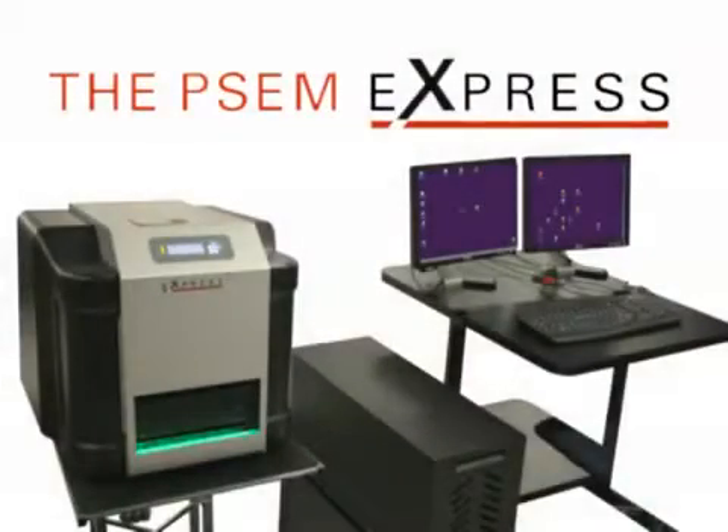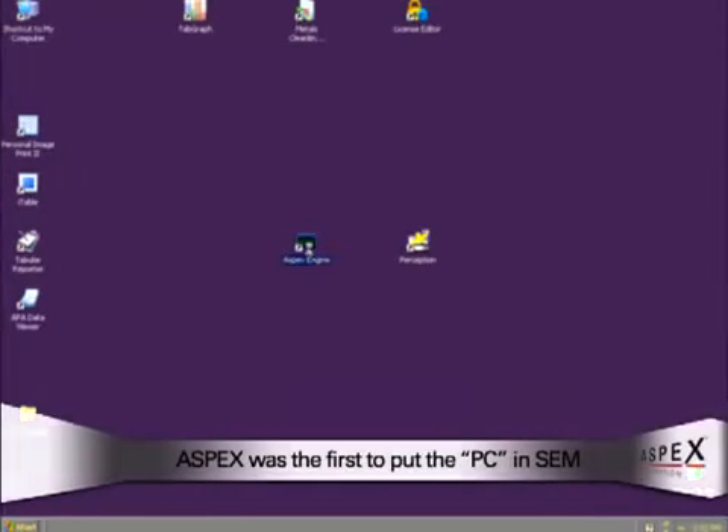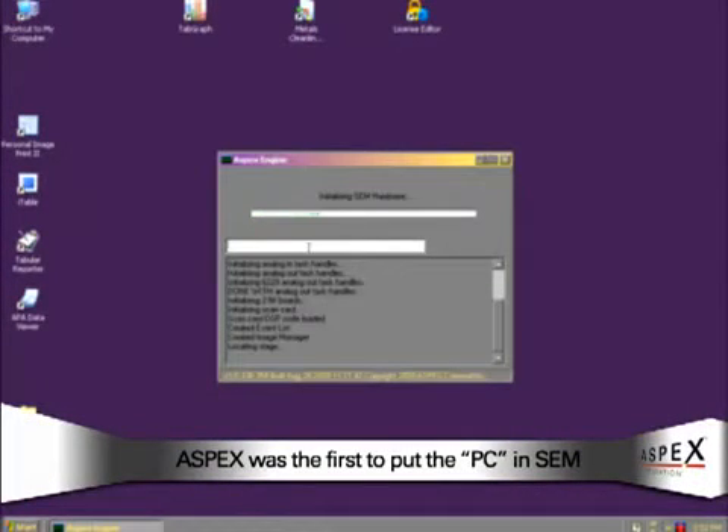Introducing the next generation of personal scanning electron microscopes, the PISM Express. Aspects was the first to put the PC in SEM, and continues this tradition with our entry into the benchtop SEM market.